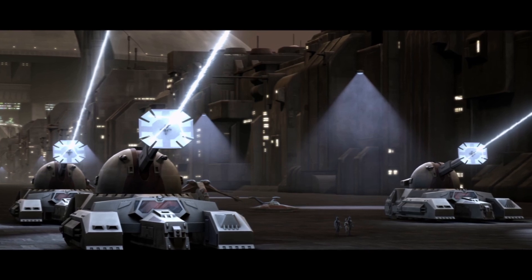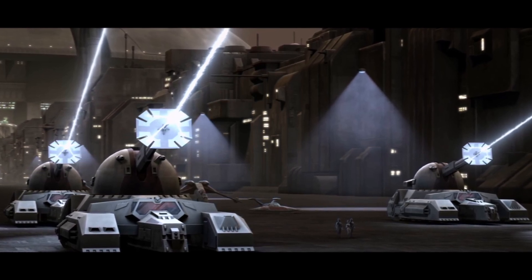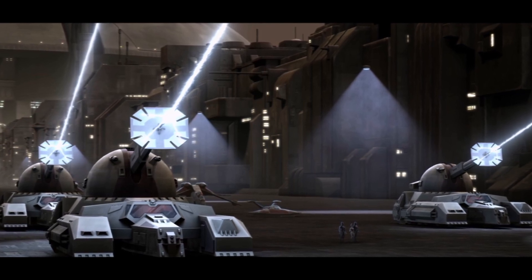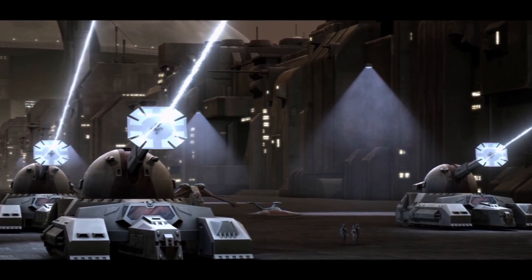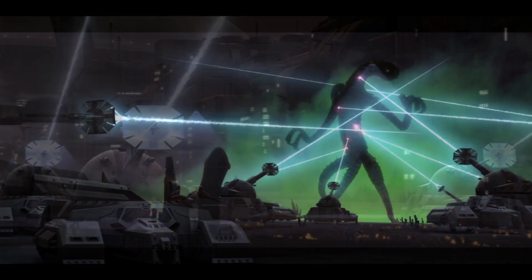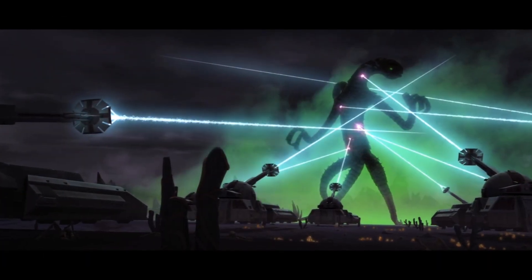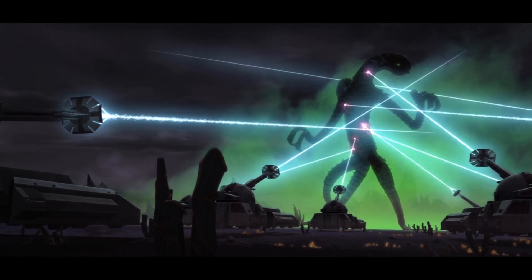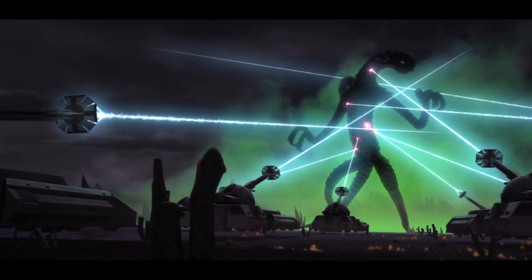Next we have the RX-200 Falchion Class Assault Tank. These were defensively oriented tanks, as their primary weapon was an ion cannon meant to disable enemy ground units. One of the most notable appearances of these tanks was in the Zillo Beast arc of the Clone Wars, where they were used to capture the Zillo Beast.